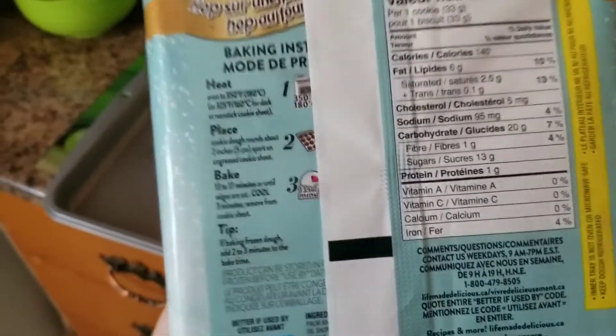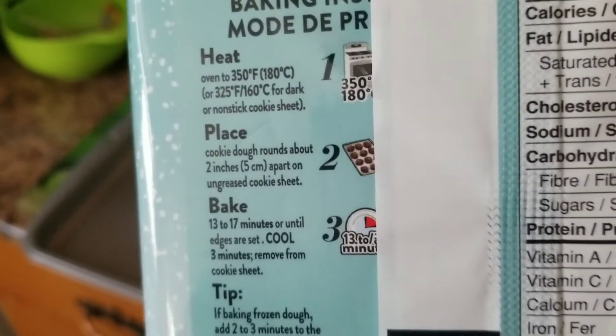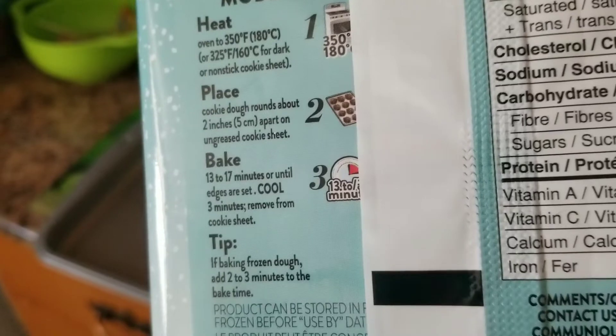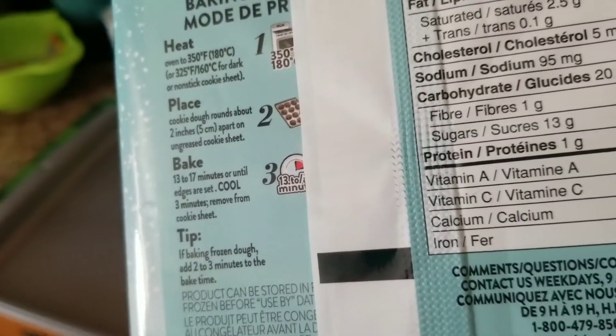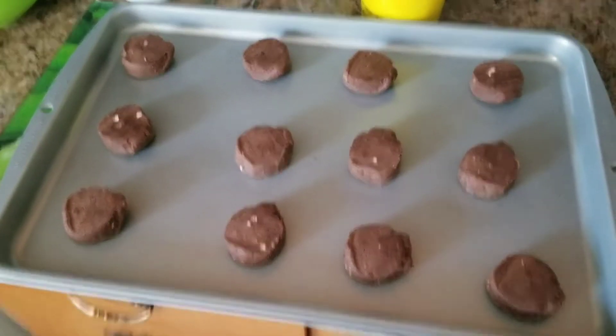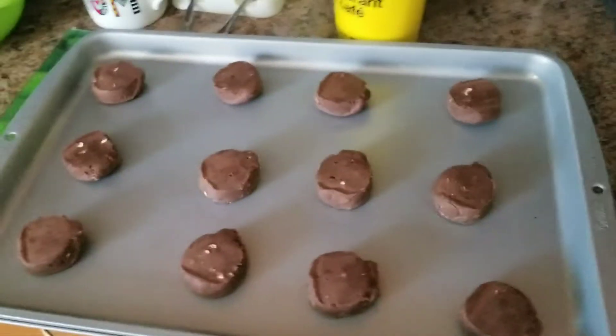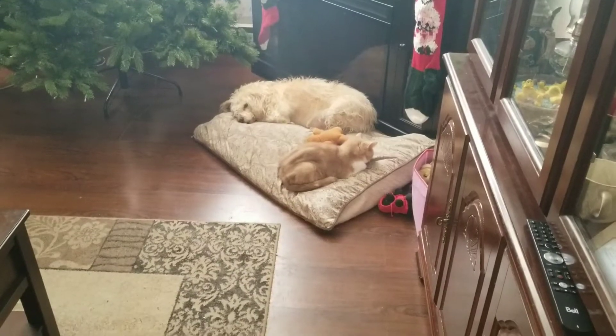Okay, so anybody who's made Pillsbury cookies before — place them on the ungreased pan about 2 inches apart and bake for 13 to 17 minutes. They smell so good. I just got to wait for the timer to go off and then I can put them in the oven. They're cute.